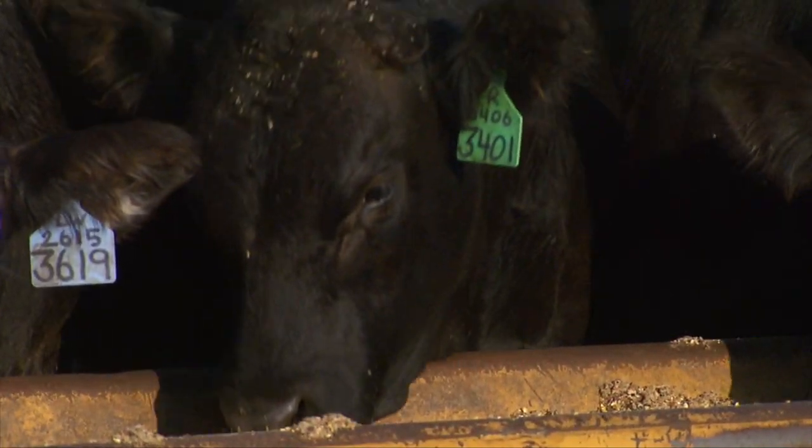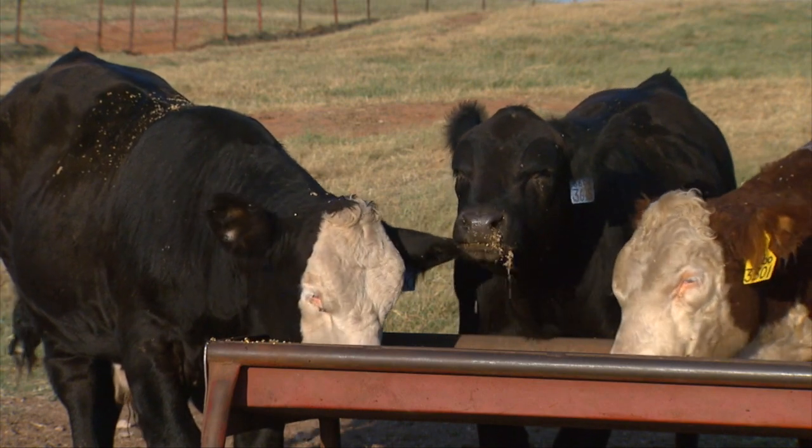Let's talk about the latest cattle on feed report and the large placements for April and what that means moving forward. The placements in April were bigger than expected, and the market reacted a little bit to that. We know there's more cattle out there and more cattle going to come through the system. Some of these larger placements in April were in part because cattle that were out on wheat pasture in the Southern Plains came off in April — either because the cattle got too big or because producers wanted to convert to a summer crop and get those cattle off the wheat to prepare the ground. So I think it's a timing issue.